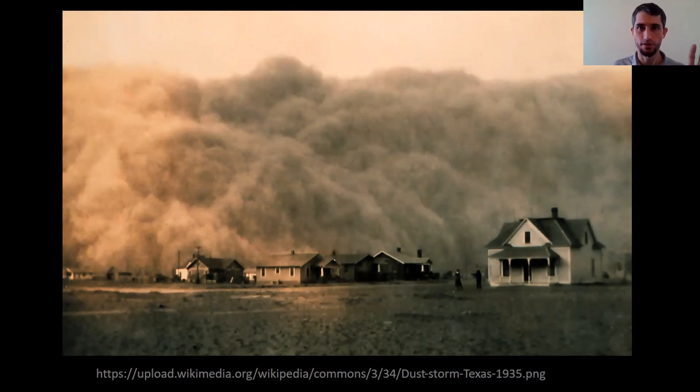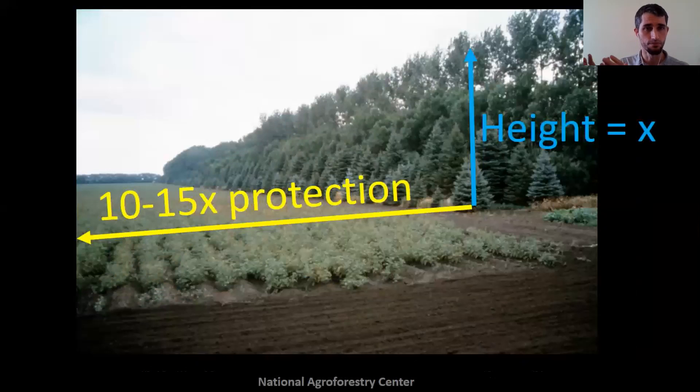With climate change, hopefully we never see a dust bowl situation again, but we're going to continue to see these erratic weather patterns. For windbreaks, a rule of thumb is for the height of the windbreak, you get benefits for 10 to 15 times that height into your field. The yield right next to your windbreak might get a slight yield depression, but further into the field the yields actually go up. This is measurable — they have economic models for this. They keep the moisture in, keep the soil from eroding, prevent wind damage, and provide an opportunity for alternative crops off of that windbreak.